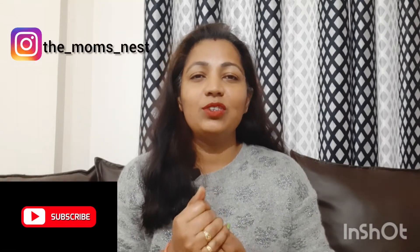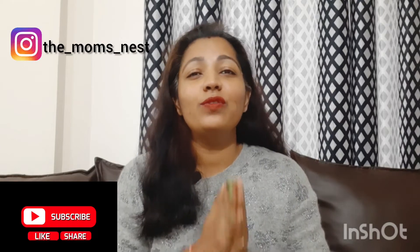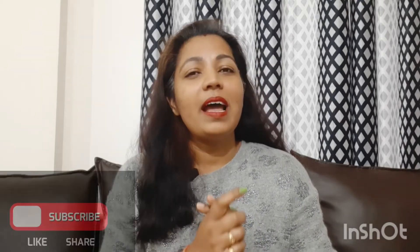I will be leaving all the links to these books down in the description — you can check them out and buy if you want to. If you have any suggestions or feedback for me, please share them in the comment section. It will be really helpful for me to improve my videos and content. If you like this video, do like, share, and subscribe to the channel and hit the bell icon to receive all notifications. Till the next video — take care, bye bye, have a great day, stay safe, stay at home!